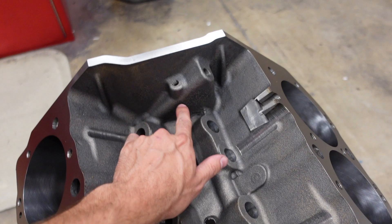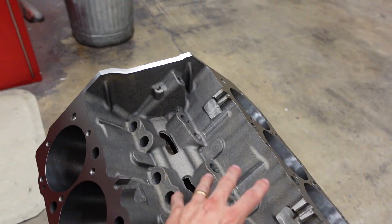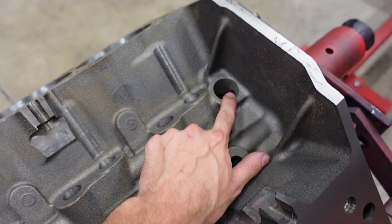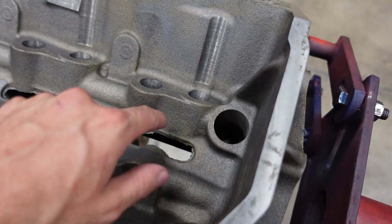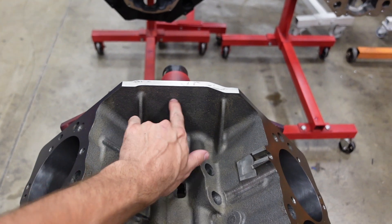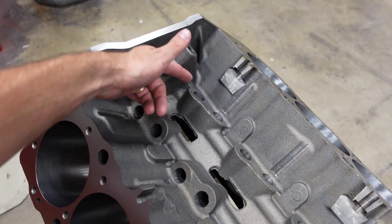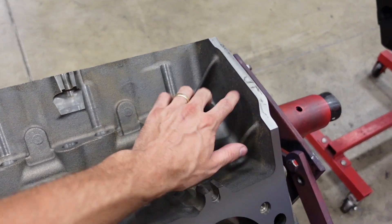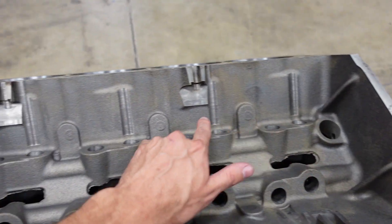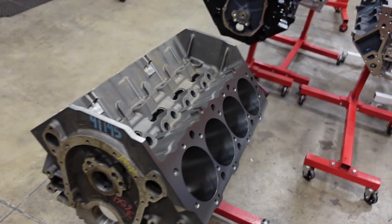Something else Dart did is they have a lifter crossover in the front. If there's ever a pressure differential between the two galleys, this crossover stabilizes and equalizes the pressure in each bank. On a Big Block Chevy the distributor goes in the rear and gets its lubrication from the lifter galley. A regular Big Block Chevy has its crossover in the rear, so oil comes forward as pressure builds. Because this Dart block has the crossover in the front, pressure comes from the front and works rearward to the distributor — this ensures maximum oil to the lifters for total valve train control at higher RPM.